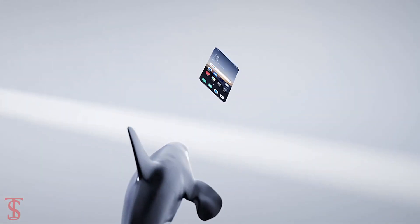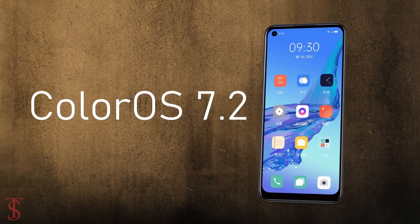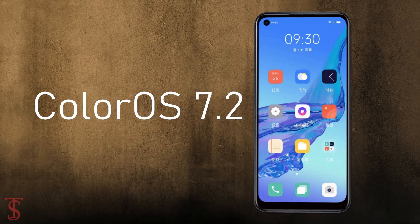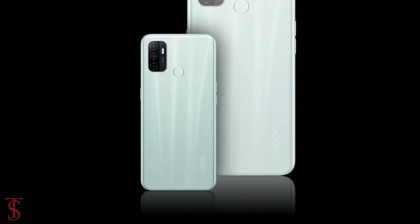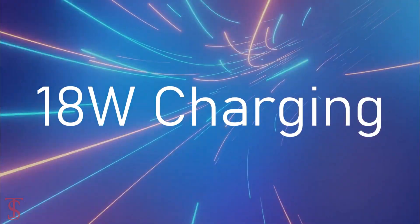On the software front, the device runs on Android 10 with ColorOS 7.2 skin on top. The handset also comes equipped with a massive 5000mAh battery with 18W fast charging support.